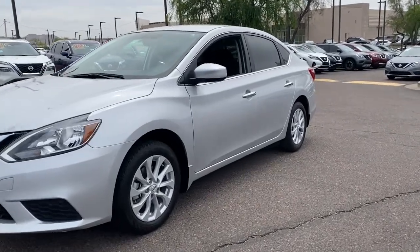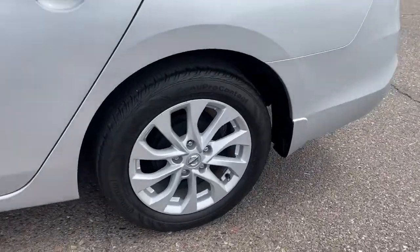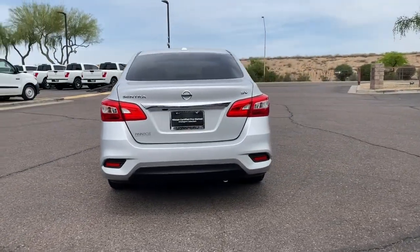You will be amazed by this 2018 Nissan Sentra. With less than 10,000 miles on the odometer, this vehicle stands out from the rest. This roomy Sentra makes your daily drive fun, comfortable, and convenient.